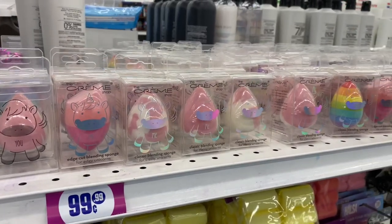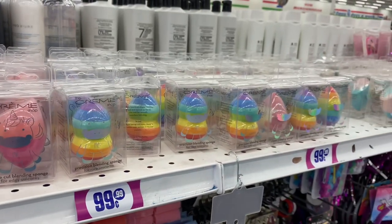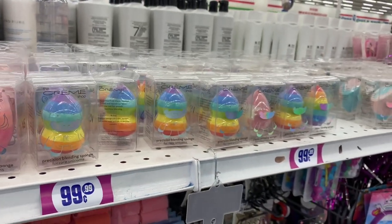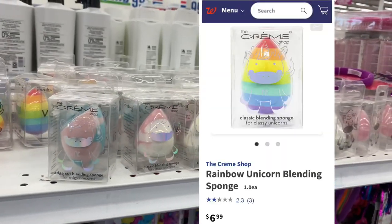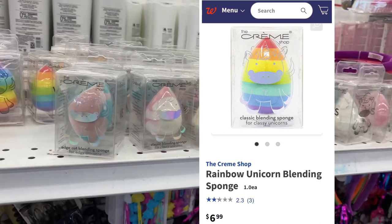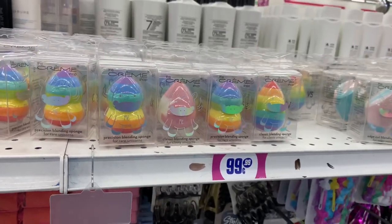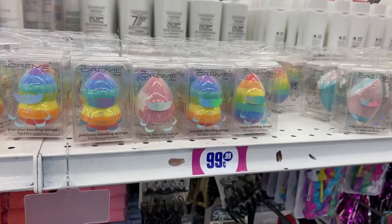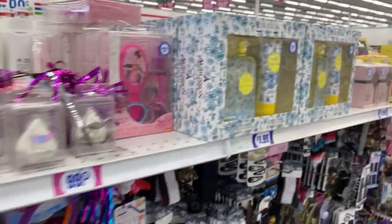Oh, look what they've restocked. So these actually retail for $8 at Walgreens. Can you believe that? That is insane. And they have them here for $0.99 — the exact same ones currently selling for $8 elsewhere are sold here for $0.99. So it pays off to still shop here at the $0.99.